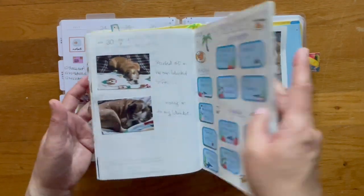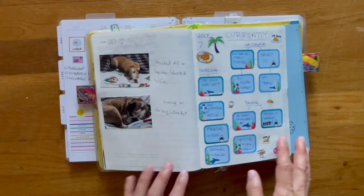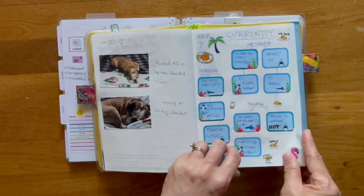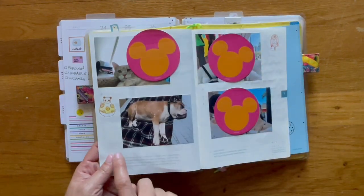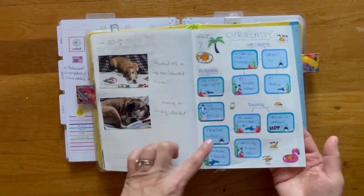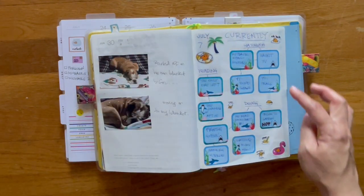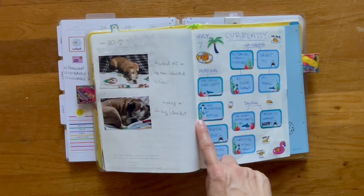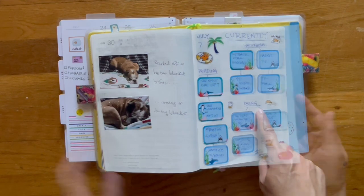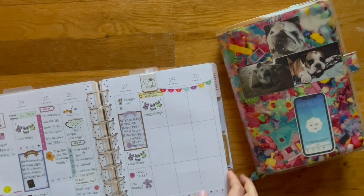The last thing I want to show you is the July page — my currently page. If you're using the Cousin, you know that the page before the first of July is blank, and so I use it as a currently page. I mark down what I was watching, what I've been reading, and what I've been doing. So that is a quick look at my Cousin.